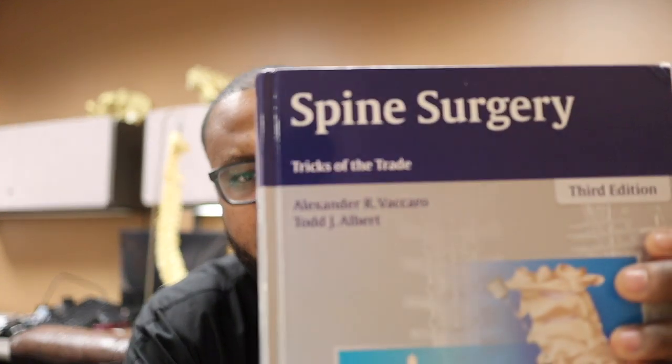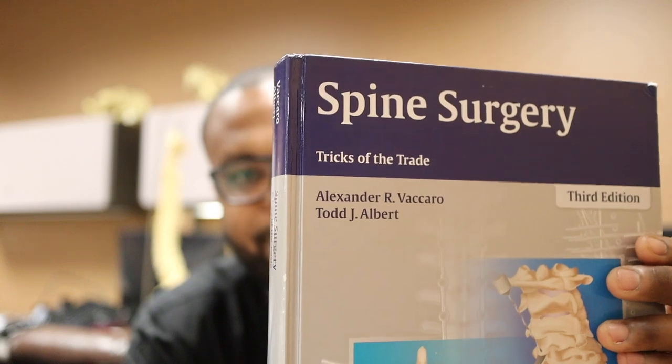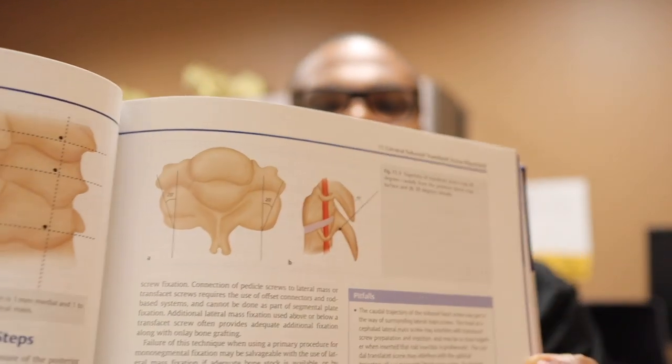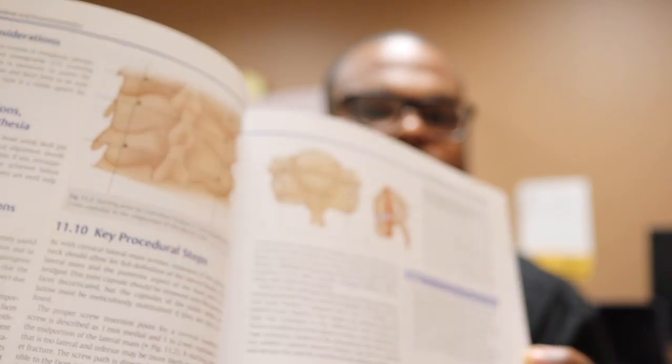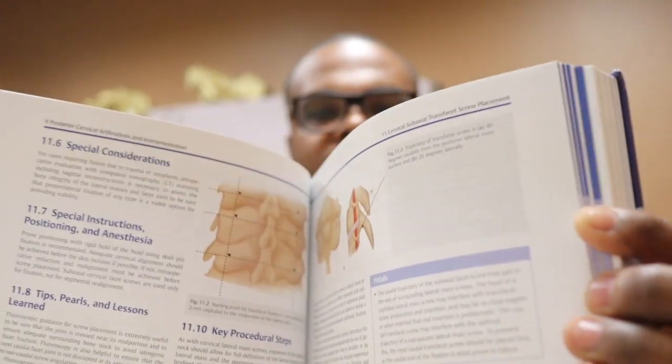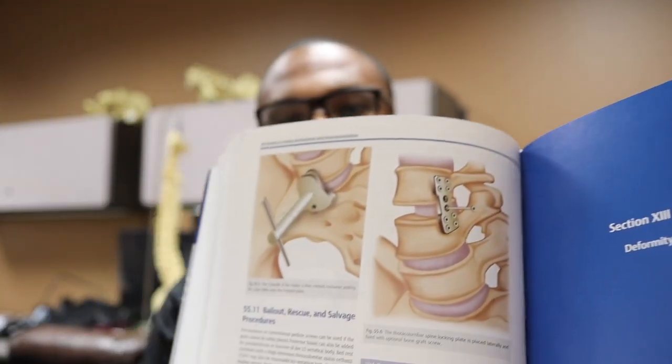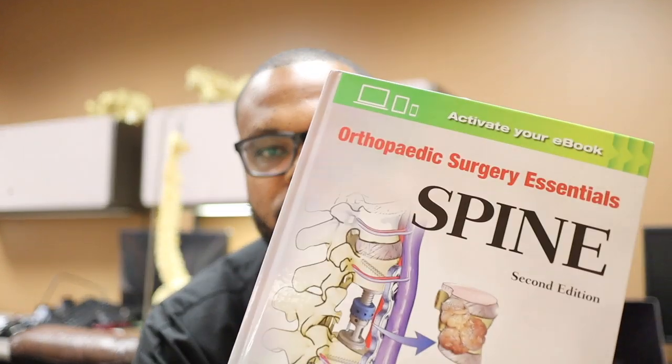The next book I use is Spine Surgery Tricks of the Trade. This is by a pretty famous spine surgeon and it actually helps me prepare for cases. For instance, if we're doing a case involving screws in the cervical spine, I can review this book and it gives me the angles I need to put the screws in, what important structures are nearby, as well as details on different portions of the spine. It's a very good book for techniques.